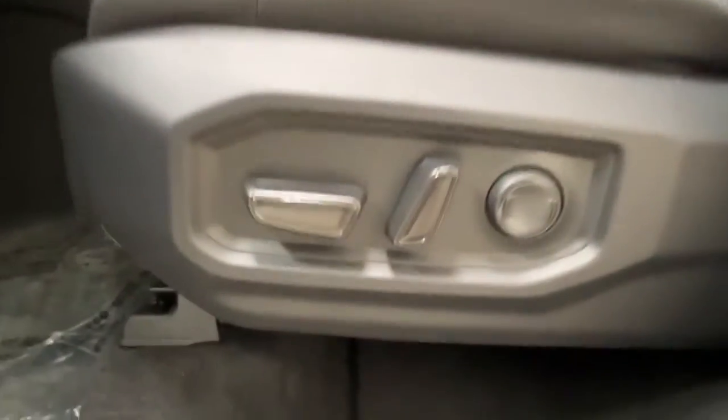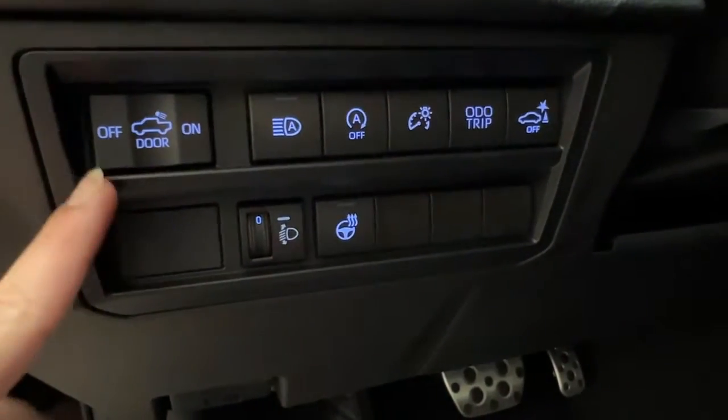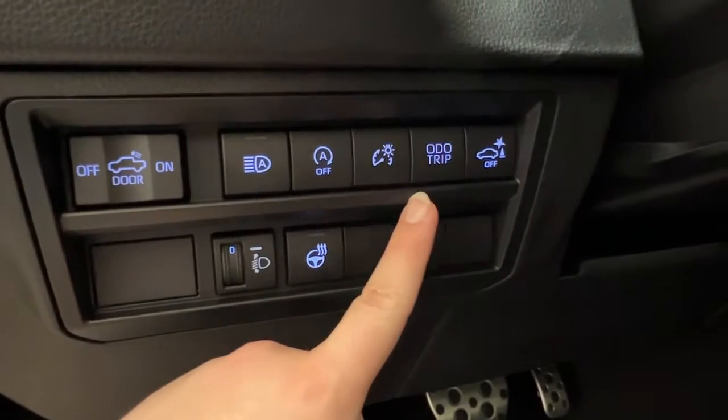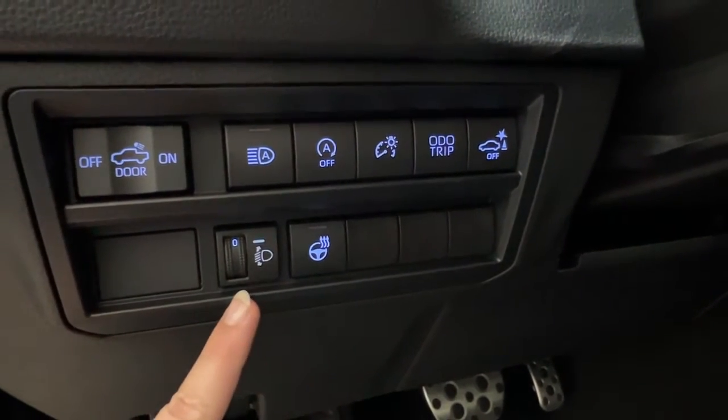The front driver's seat is electronically adjustable: back, front, up, down, and lumbar support. We have your hood release latch on the bottom left-hand side of your dash. Above that, we have the controls for the tailbed light, as well as for your headlamps, dash brightness, odometer trip, rear parking aid, heated leather steering wheel, and your brightness.